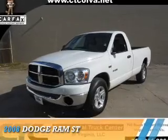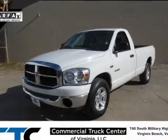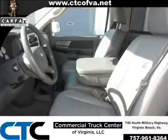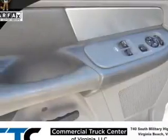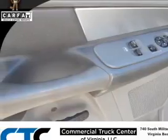Presenting the 2008 Dodge Ram — grab life by the horns. It's powered by rear wheel drive, a 5.7 liter 8 cylinder engine, and an automatic transmission.